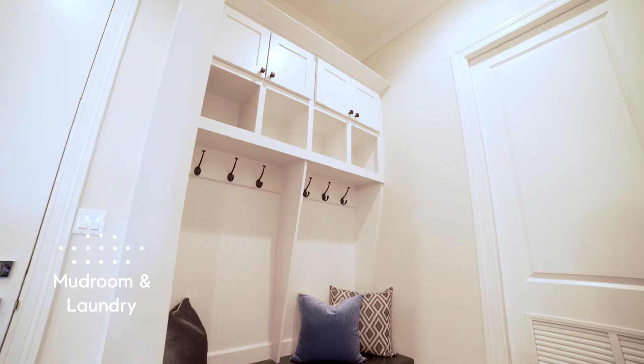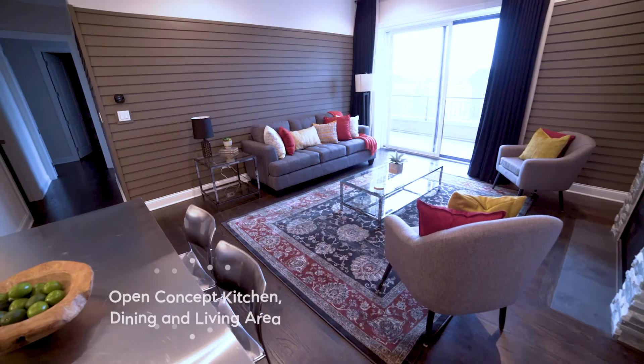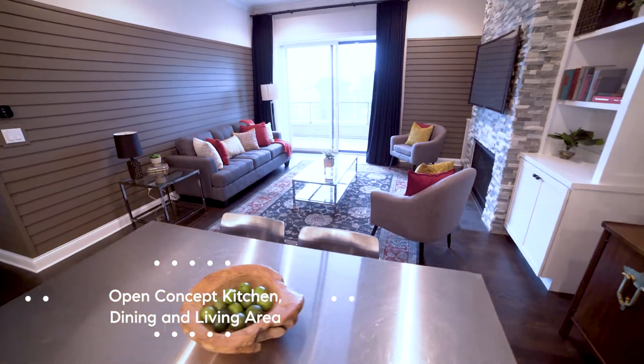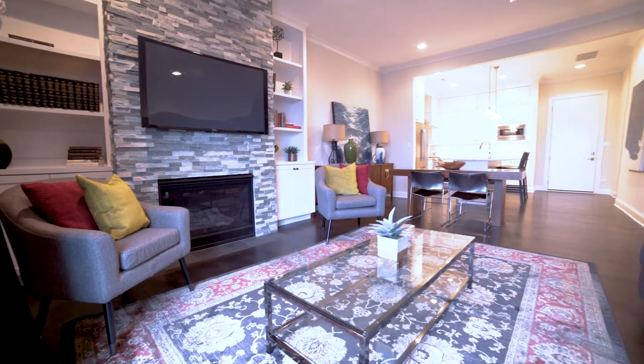You enter the space with a mudroom and laundry utility area to your left and the open concept kitchen, dining, and living area ahead of you. It is an ideal space for entertaining, and I know from personal experience having attended some exceptional gatherings in this space.